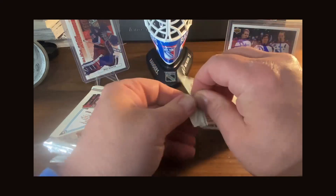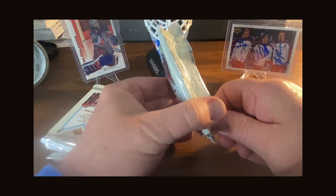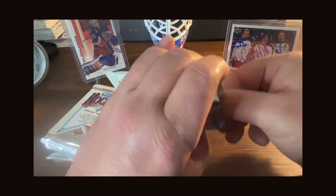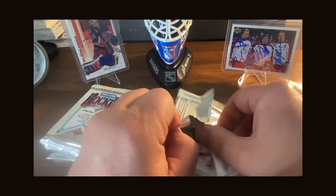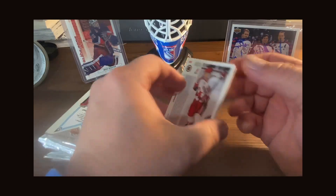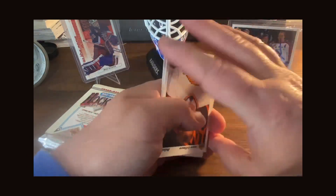The only thing I don't like about these packs, or at least this era of Upper Deck, is how they put the cards in there. They're every which way — forwards, backwards, sideways, whatever it may be. And this is exactly what I mean — cards going all different directions.